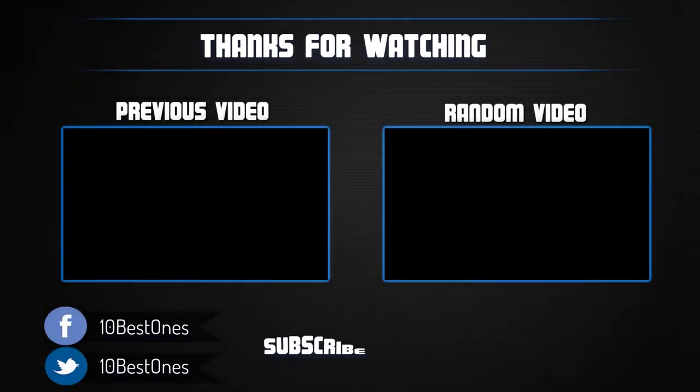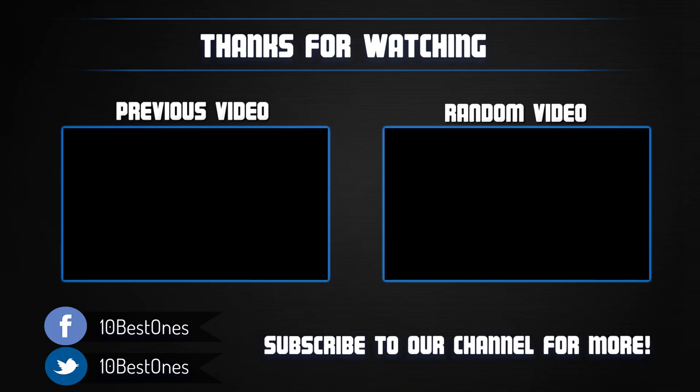Thanks for watching. I hope you liked this video. If it was helpful, please remember to leave a like and subscribe to my channel for more videos like this. If you have any questions related to these foldable headphones, leave a comment below and I'll get back to you as soon as I can.